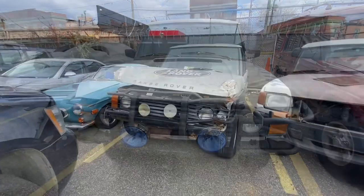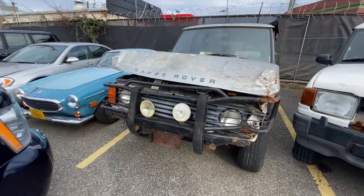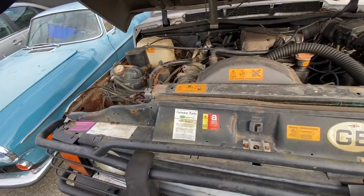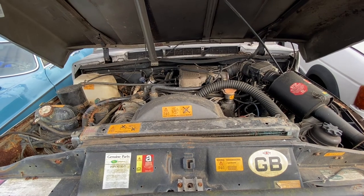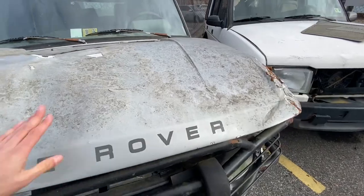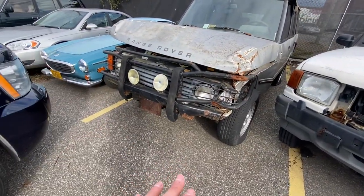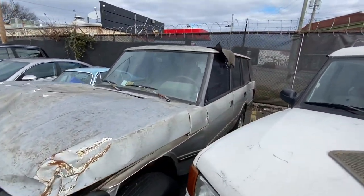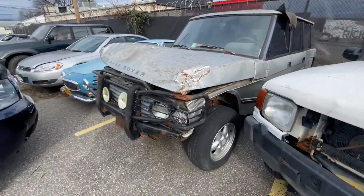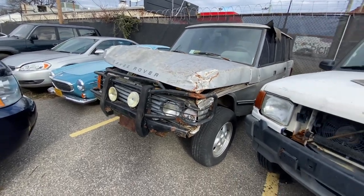That brings us to the other — I forget if it was an '87 or '88 — silver Range Rover from the barn find. Haven't done anything with it yet. It has an ignition problem — we tried to see if it would crank but the key in the ignition switch is kind of busted up, so we haven't messed with it much. This one will probably end up being a parts car. It's 100% complete — this was the one that rolled down the hill twice, so it's in rough shape, but it functions for parts.